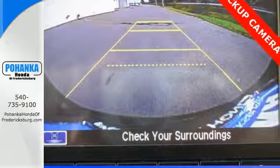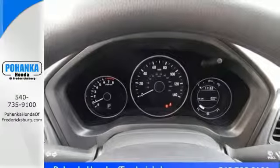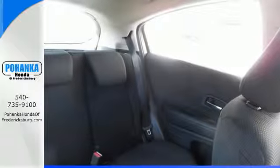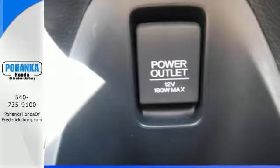Clear up your blind spot with the expanded view driver's side mirror, while also getting a better idea of what's behind you with the multi-angle rear view camera. With Bluetooth, you can take phone calls without taking your hands off the wheel.